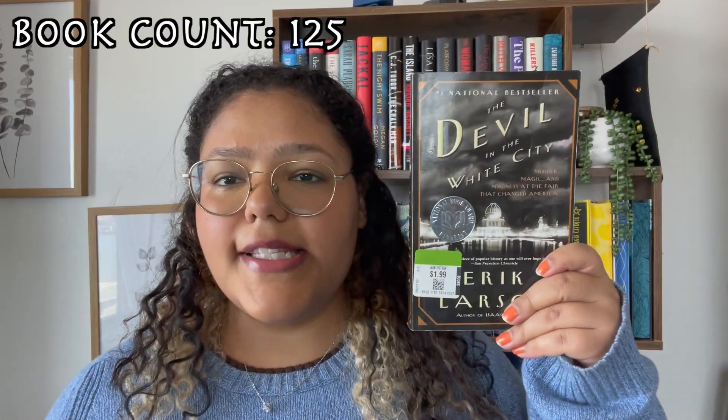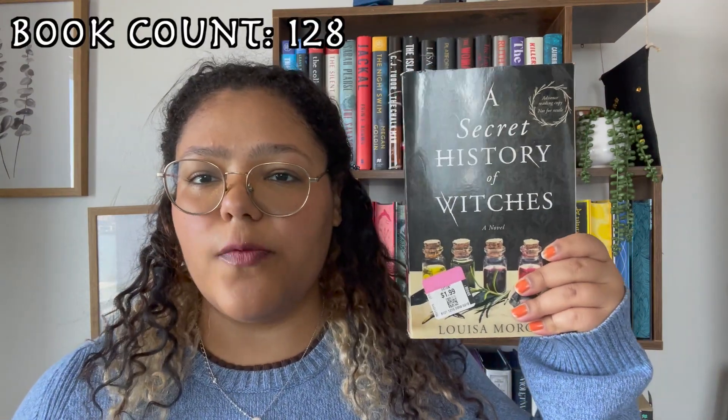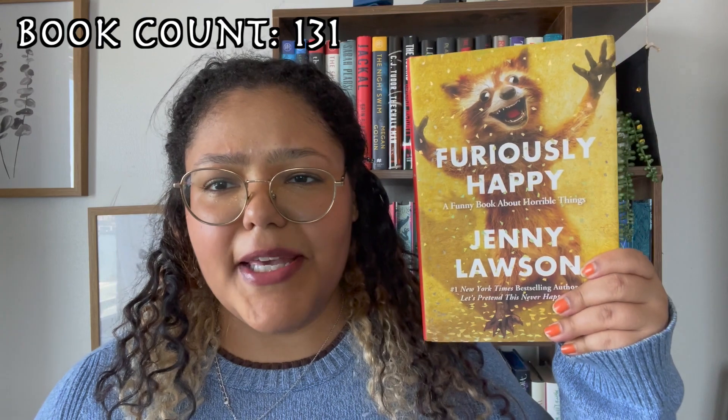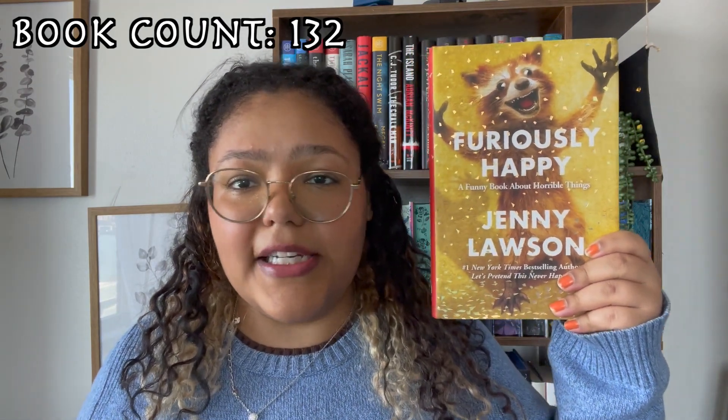Ready Player One, VX Hex. Devil in the White City, Thunderhead. We are at the oldest books on my TBR. Crazy Rich Asians, A Secret History of Witches, The Seven and a Half Deaths of Evelyn Hardcastle, Wrecked — have no idea what this is about — Furiously Happy — don't know why I picked this up, picked it up several years ago, so who is to know.